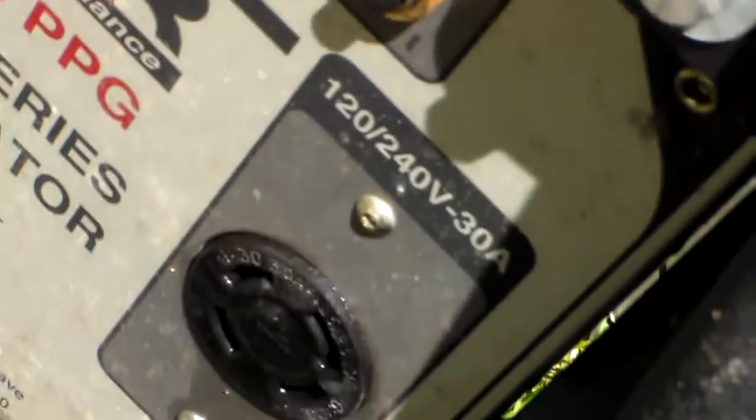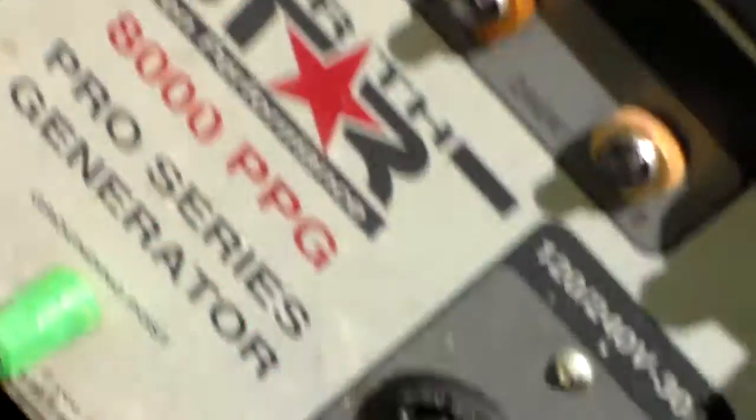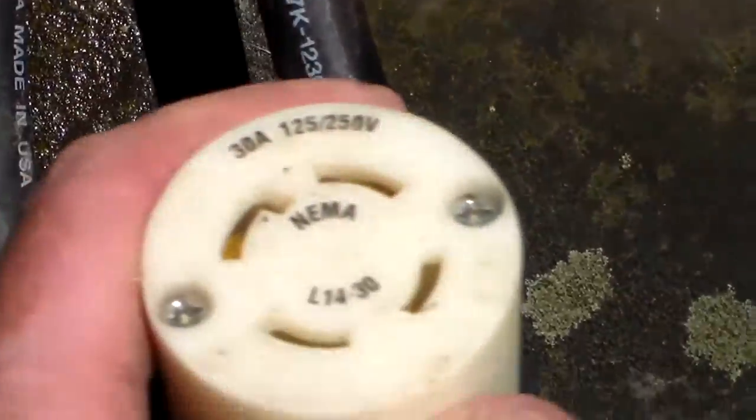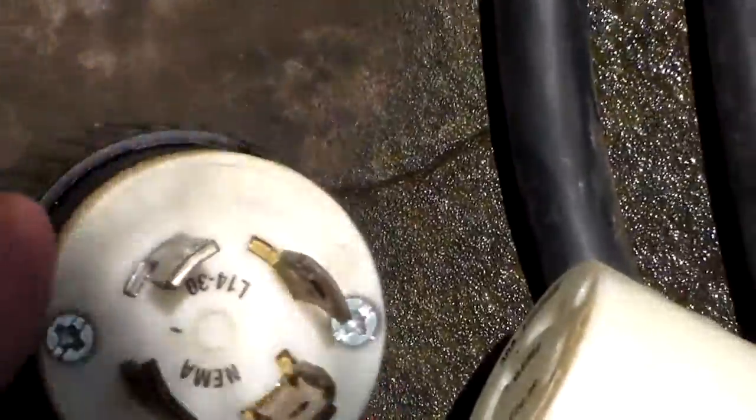But this one has a plug on the side. That there is what connects to the house by a cable. I've got 20 amp and 15 amp outlets on here, and then that connects to the cable. This end of this cable connects into the generator, and this end connects into the house. The connection to the house is what I was showing at the beginning of the video.